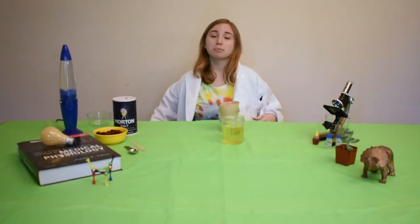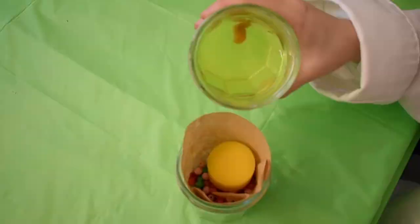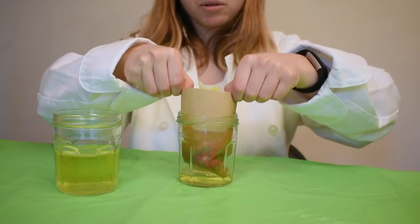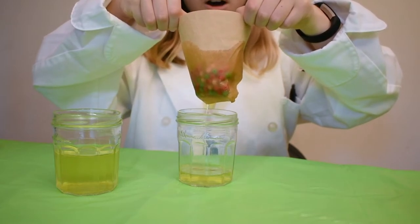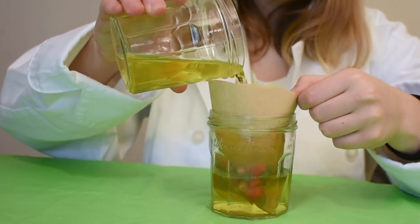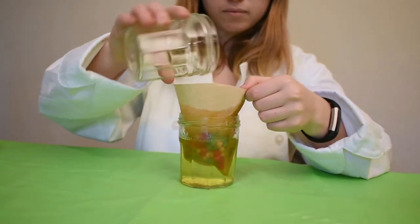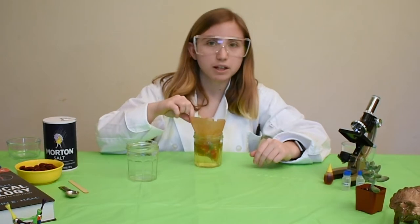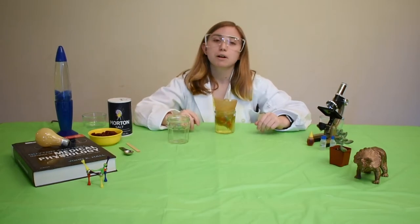Now that we've got everything set up, it's time to let the filtering begin. Pour about one third of the colored water into the coffee filter. As soon as you do this, use two hands to carefully pick up the coffee filter. Watch as the colored water drains through the coffee filter and into the cup below. Repeat this process and slowly add the rest of the water in separate increments. So what just happened? What was able to go through the coffee filter, and what stayed behind? And what does this mean about urine? Feel free to pause this video and take a moment to talk about it with your family or friends.